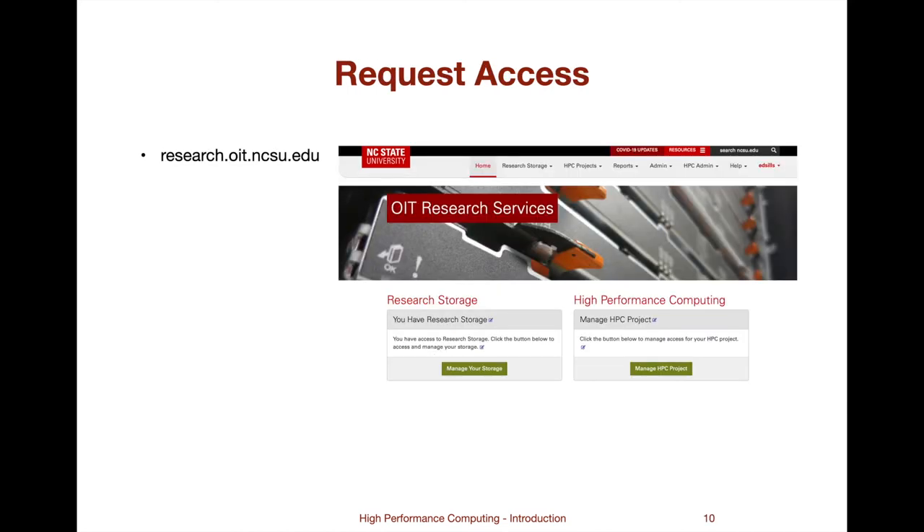To set up a research project, use the Research Services web app. The same app is used to set up research storage allocations, both individual and for awarded contracts and grants. Thank you for your interest in NC State's high-performance computing service. If you have questions, comments, or suggestions, please send them to oit-hpc at help.ncsu.edu.